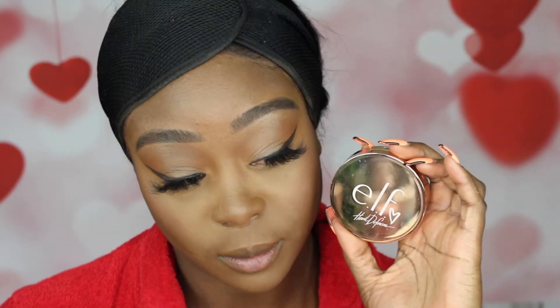For highlight I'm taking my ELF in Coffee and Cream, using my fan brush for a little pop of highlight.